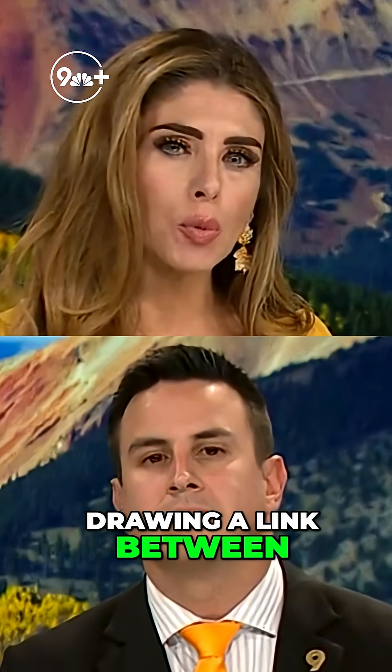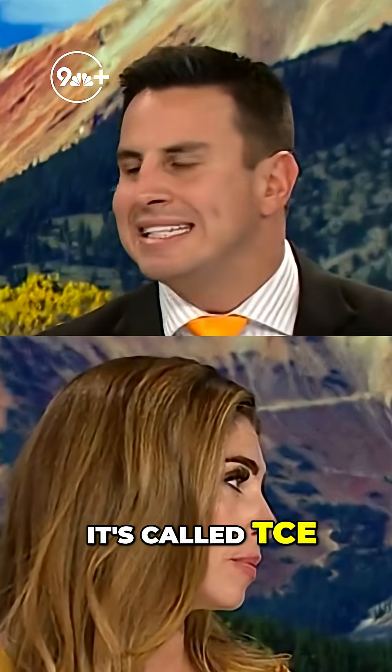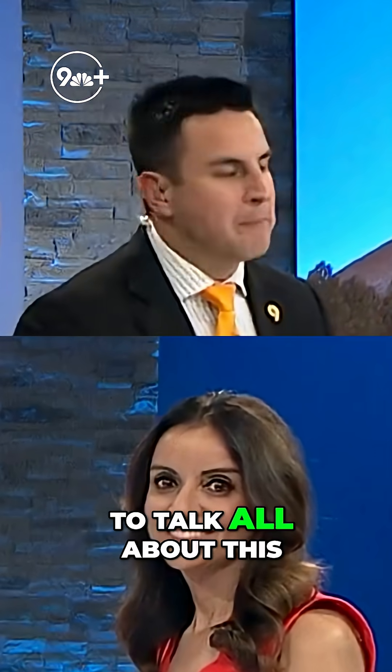New this morning: a new study is drawing a link between a common chemical in our country and Parkinson's disease. It's called TCE, and our nine news health expert Dr. Pao Coley is joining us now to talk all about this.